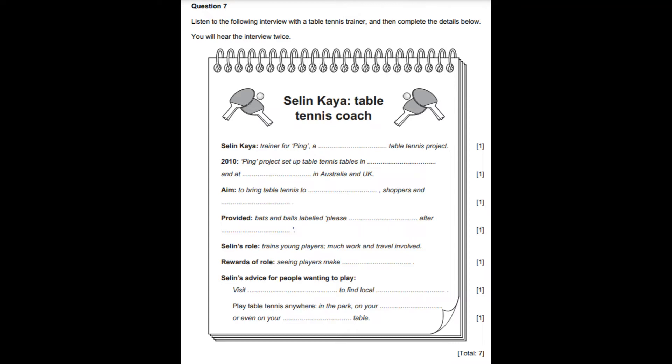We even organised a match with teams from two rival rail companies at one main station. I have been very privileged to be appointed team coach for a squad of young Olympians. This role has involved a lot of travel and much intensive work, but the reward of the job is seeing the progress of the young players. Visit the website PlayTableTennis.com to find local clubs, coaching, and tournaments. Most importantly, just play table tennis on a Ping Worldwide table in the park or even on your desk or on your kitchen table. It's all good training.